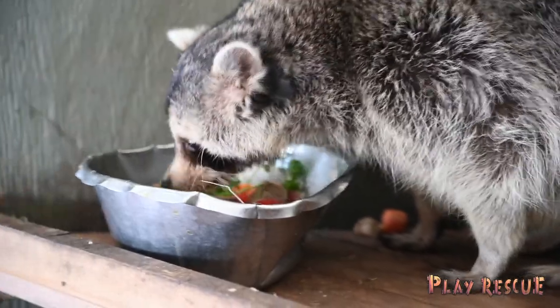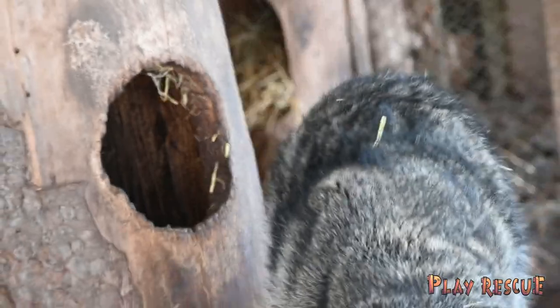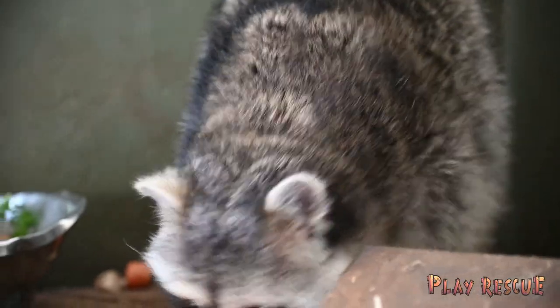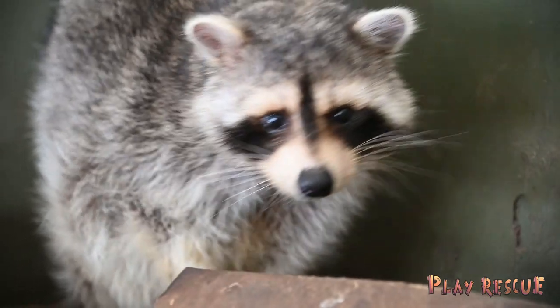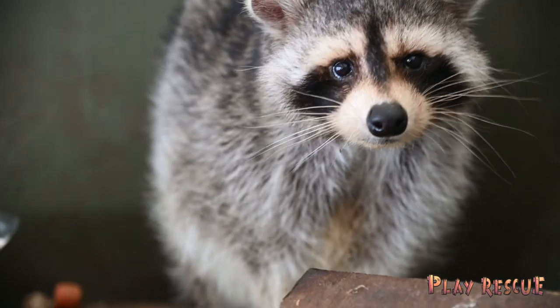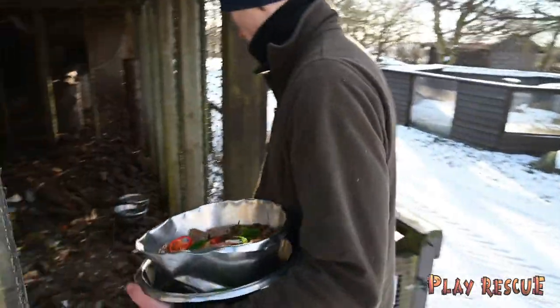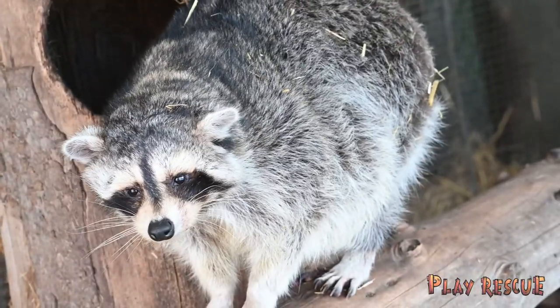So Lasse starts out by telling us that he gives them a variety of fruits and greens. Especially bananas here in these cold times are very important, because there are lots of fats in them — they need to keep warm throughout the winter. So it's very important that we keep up their body weight, and that is one of the ways they do it, through the diet.